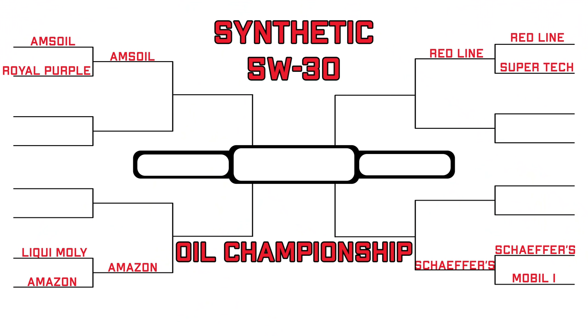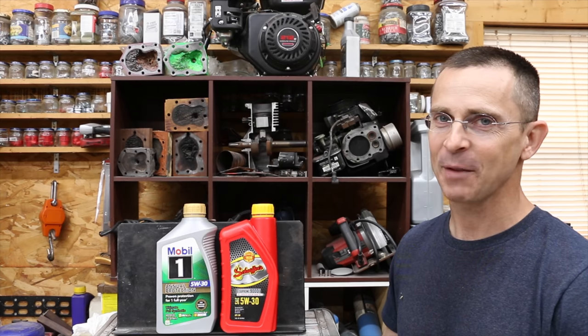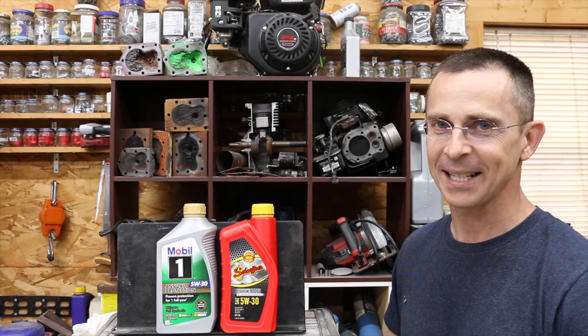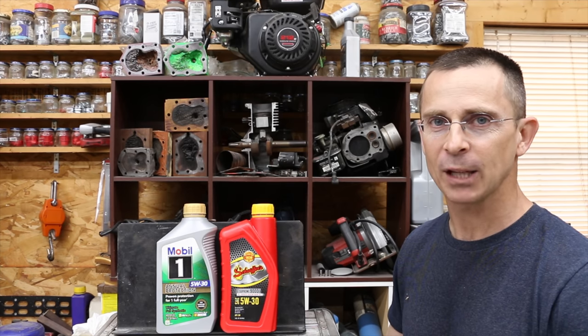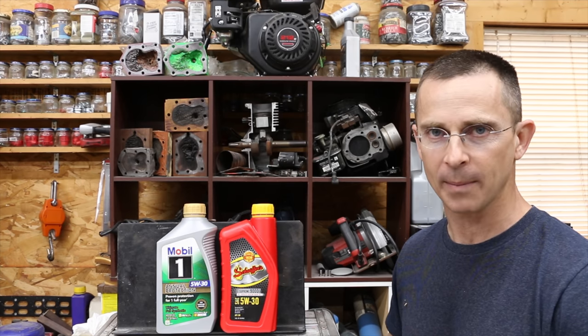Both brands did very well. Schaefer's will advance to the next round to join Redline, Amazon Basics, and Amsoil — only four more oil brands will advance to the next round. That extra 72 years of experience really came in handy today for Schaefer's, and it did a tremendous job on the Lubristi test. It also did a great job as far as the cold oil flow performance.